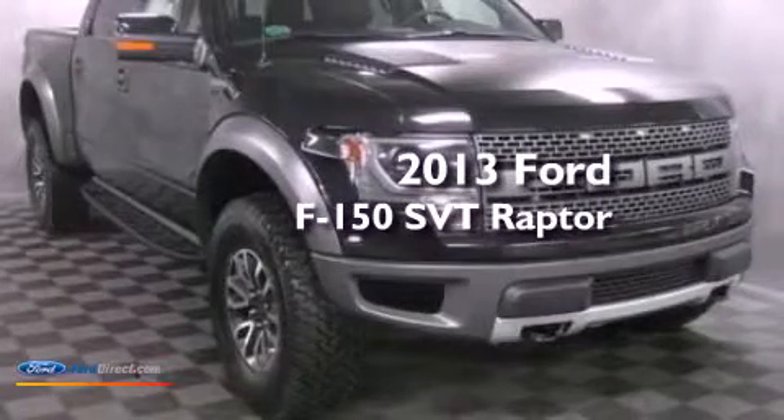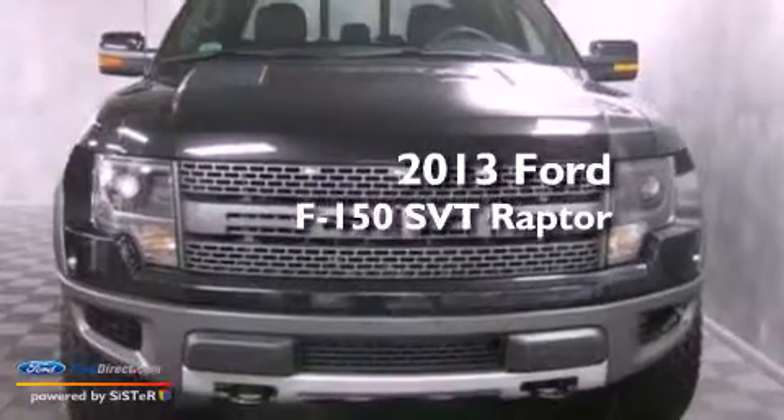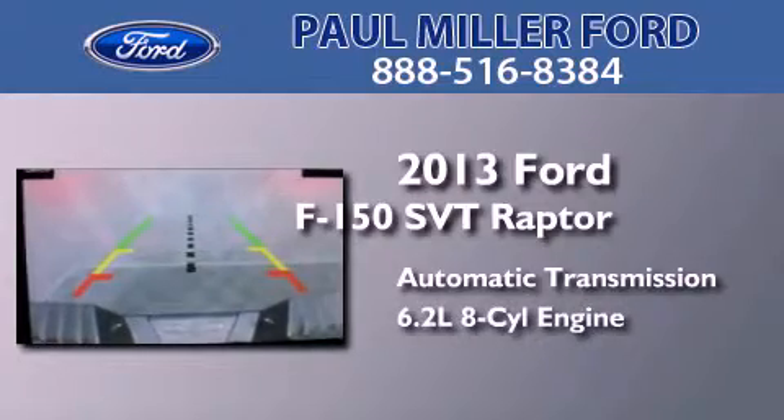This is a brand new 2013 Ford F150 SVT Raptor. This truck has an automatic transmission and a 6.2-liter V8.